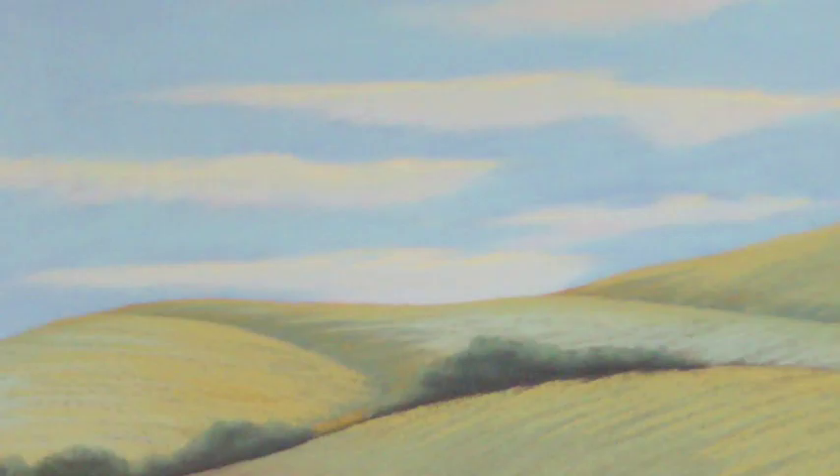Two future goals I'm working toward are a solo show at the Whistler House Museum of Art here in Lowell, and a two-person show here at the Brush Art Gallery and Studios with Steve Norian, the photographer. Both of those shows are in the next five years or so, so those are big goals I'm working toward with new work. Thank you for visiting my studio — it's nice to have you.